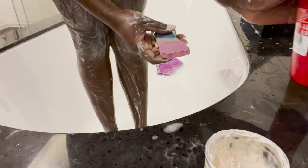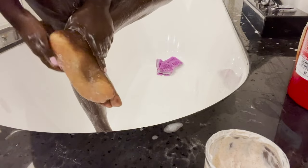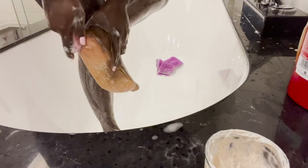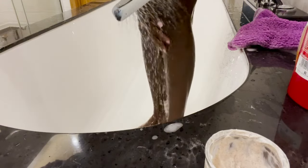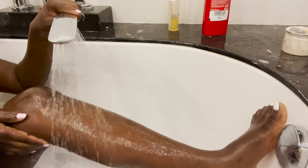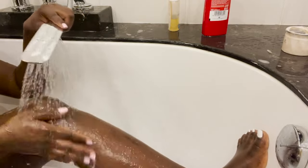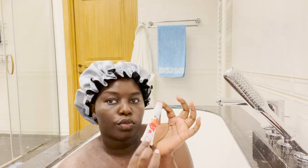I go ahead with the stone foot scrub — my feet look so beautiful and feel so good and soft after using it. Look at how my skin looks after washing! My leg, my feet — really beautiful. I also do a lip scrub, but I won't do that on camera.